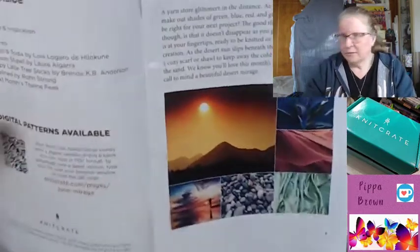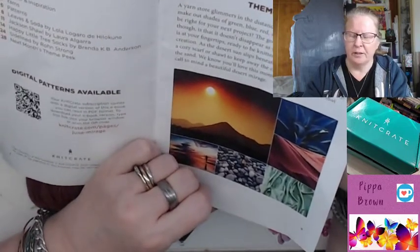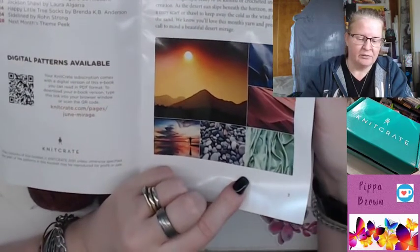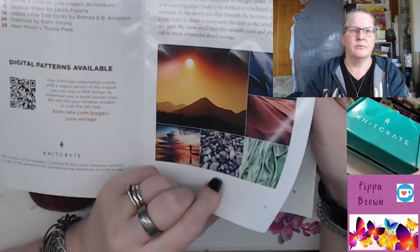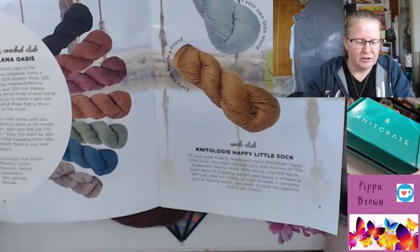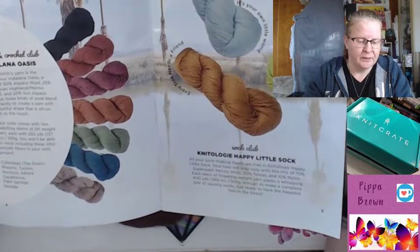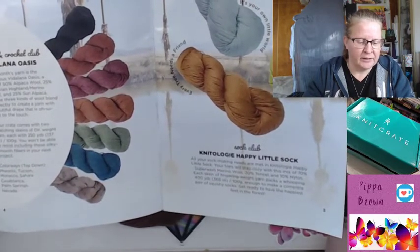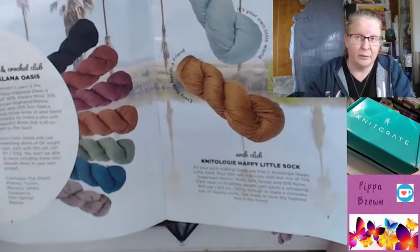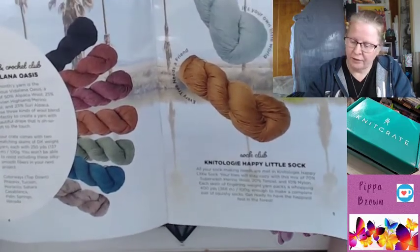Theme and inspiration there — digital patterns available for June Mirage. The yarn is Vitalina Oasis, a mixture of alpaca wool, Peruvian merino, and Suri alpaca. All three kinds of wool blend perfectly to create a yarn that drapes and is so soft to the touch. Two matching skeins, which is something I love about KnitCrate — you actually get two really useful skeins. 250 yards in each of these, and again they're 100 grams.